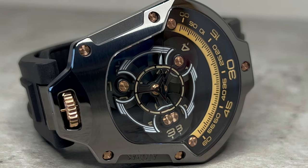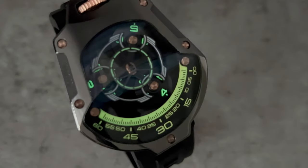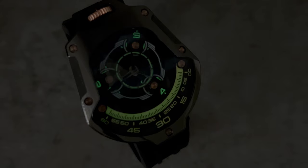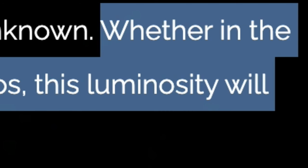A very nice touch is that both the hour discs and the minute track are filled with Swiss Super-LumiNova, presenting a glorious glow and allowing for clear time observation in low lighting. As Attawak say themselves: whether in the dark night or the vast cosmos, this luminosity will guide you forward. Luminosity — what a word.